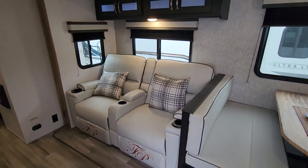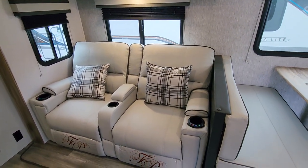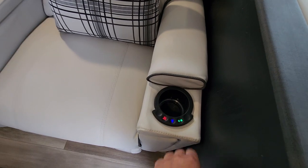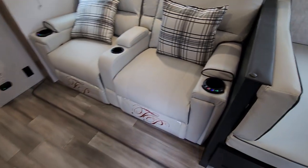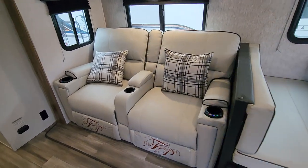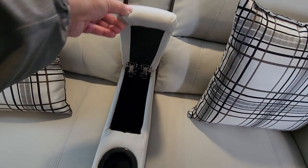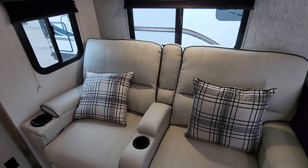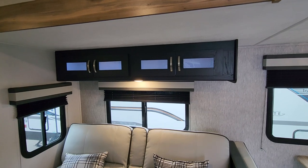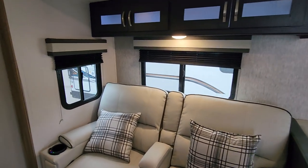Heading into the main living area, we've got two recliners outfitted with both heat and massage functions. Easy controls are right at your fingertips, and there's under-lighting that can serve as night lights. There's a great spot to set your coffee in the morning and some hidden storage — perfect for phones or your remote so you always know where they are. Above, there's good storage for movies, books, cards, and things you'll reach for on an indoor day.